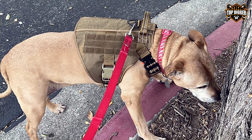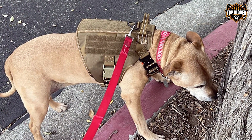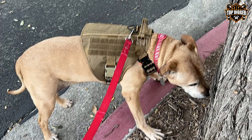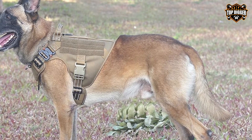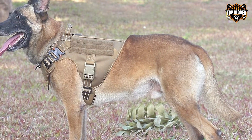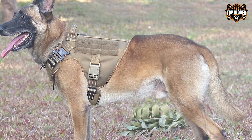The ICEFANG Tactical Dog Harness is available in multiple sizes, catering to different dog breeds. Whether you're hiking, camping, or working with your dog, this harness offers the durability and functionality you need to keep your canine companion safe and comfortable.